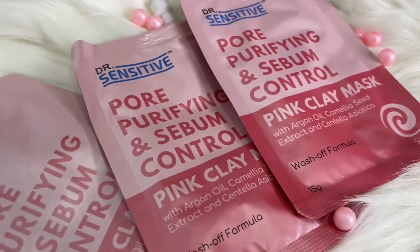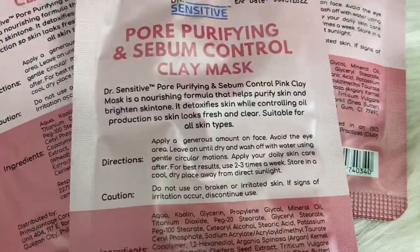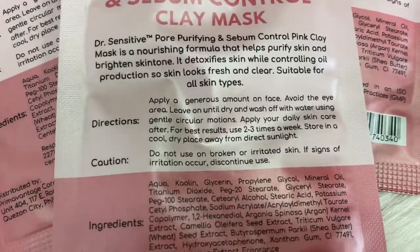I'm going to start with the most affordable one. For only Php 29 — yes, you heard it right — Php 29, you get the Purifying and Sebum Control Pink Clay Mask with Argan Oil, Camellia Seed Extract, and Centella Asiatica. This is a wash-off formula. You get 15 grams of this product. I actually have three pieces here, which I bought on different days.